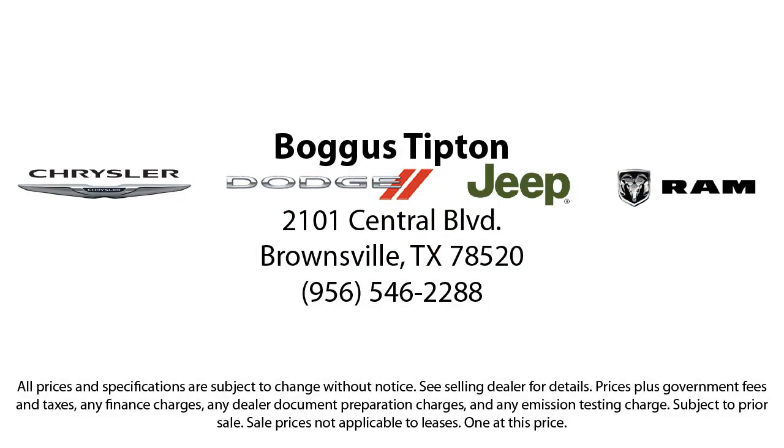From the moment you set foot in our showroom to the moment when you drive off our lot in your dream car — all that while offering the best deals and the lowest interest rates available.